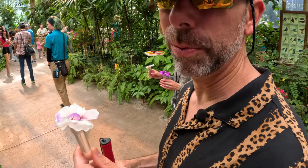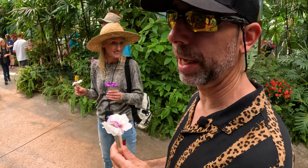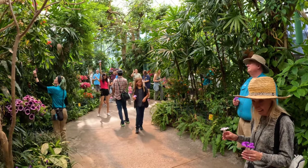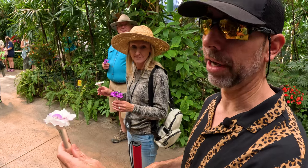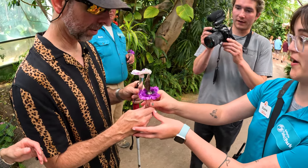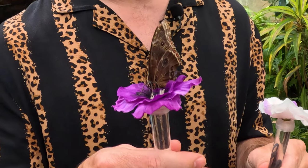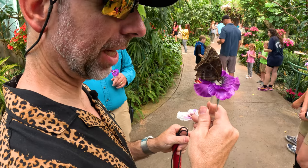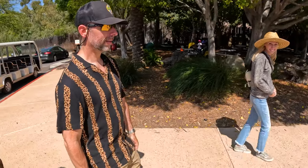I've got a nectar tube, and at first I was going to drink it, but then they told me it's to attract butterflies because we're in a butterfly palace and aviary. So there are butterflies and birds, and if I hold this out, one should land on it. This is a blue morpho butterfly. Hello, blue butterfly.